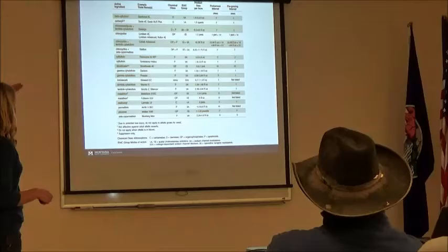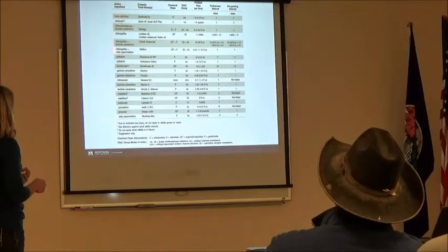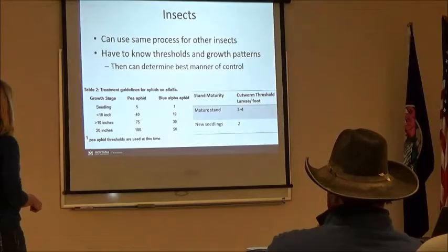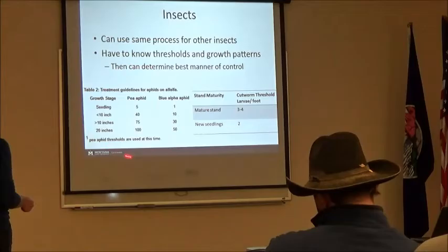I have a list — if you want any of this information, feel free to email me. This is a list of most of the different insecticides registered for alfalfa weevil. It gives you the ingredient, the class, the rate per acre, as well as the pre-harvest and pre-grazing intervals. Those are really important to follow — always read the label. We have quite a few registered for use. You can use the same process — scouting, identification, thresholds — for other insects as well.